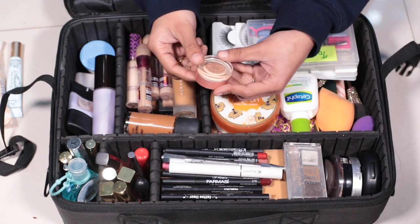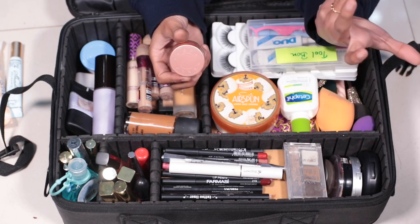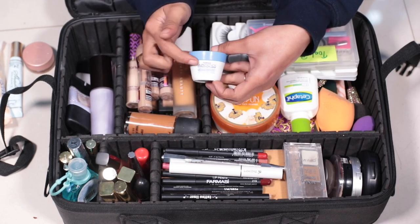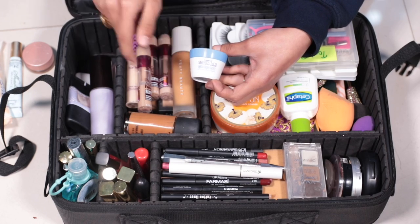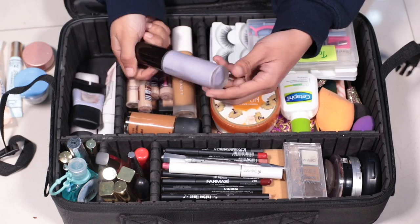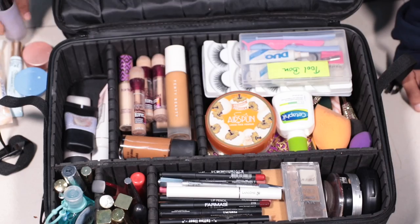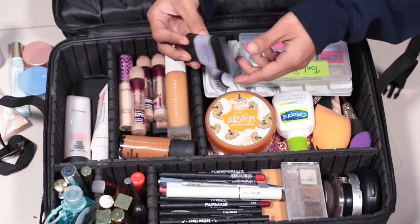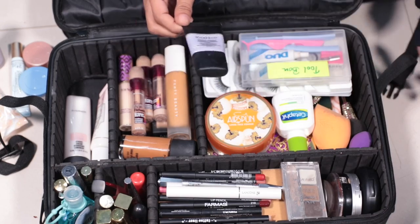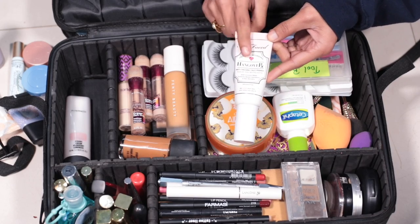I have eye primer. I also have a Becca brightening corrector. I have a concealer — my eye cream. For primer, I have the Becca First Light Priming Filter, which is a base primer. I also have a Smashbox pore-minimizing primer, travel size, and a Two-Faced Hangover RX primer, which is a nourishing type.